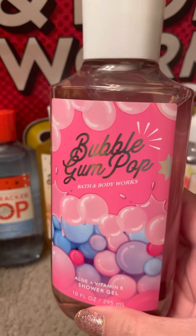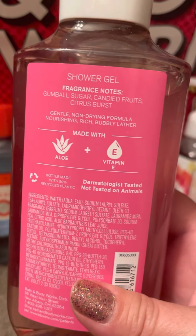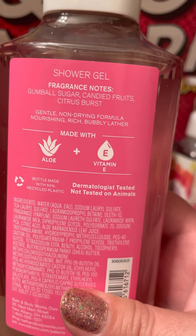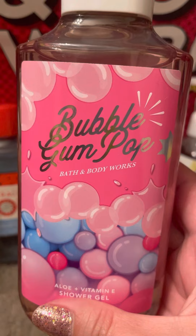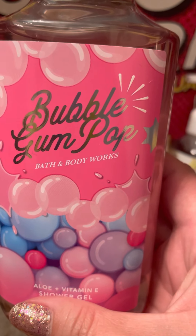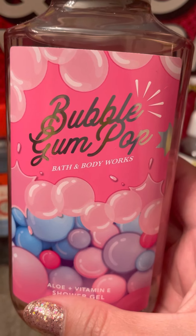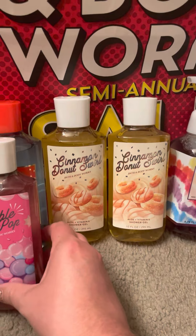So then my mom wanted Bubble Gum Pop, and it's gumball sugar, candied fruits, and citrus burst. I have used my Bubble Gum Pop Shower Gel and it just smells kind of odd in the shower — like chalky or something. I'm not really impressed with this yet, so I'm already kind of regretting these new scents.